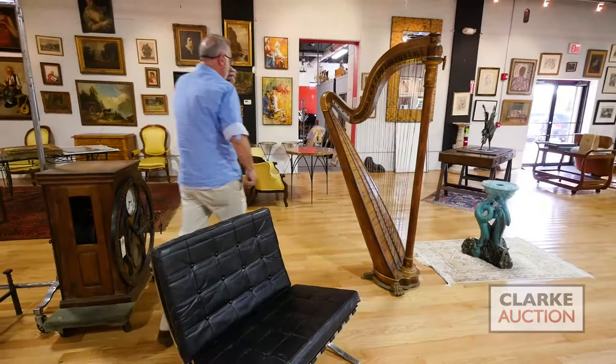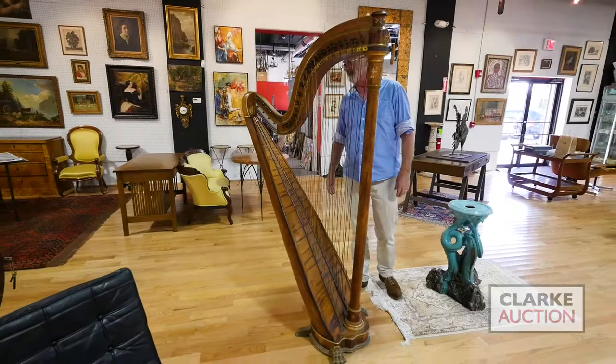Mid-century: we have this nice pair of Barcelona chairs — good weight, nice quality leather, nicely upholstered, one of the buttons is slightly pulled out but you can fix that. From the Stitch estate we have this harp — signed Le Lil, Paris.